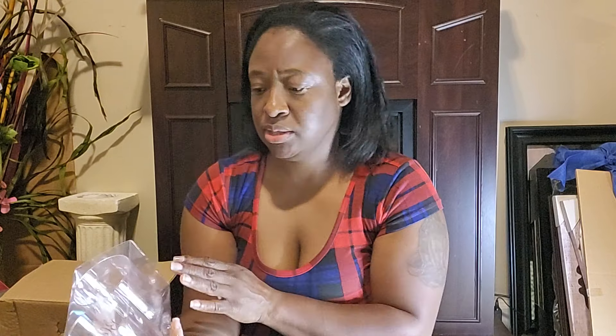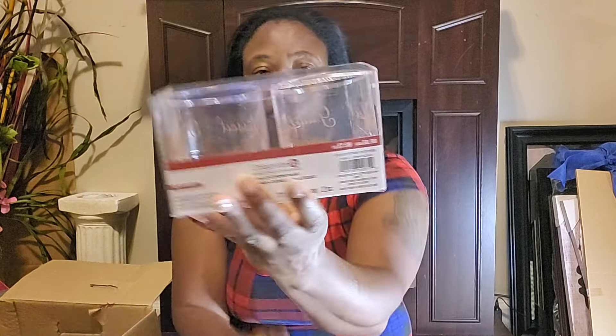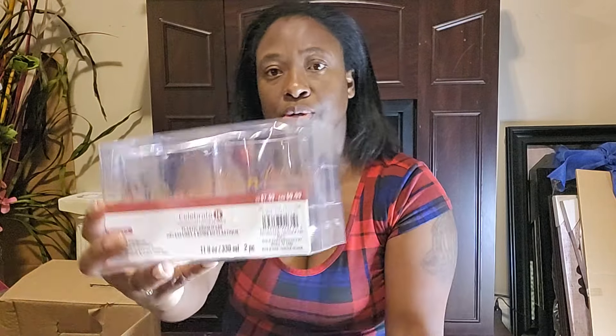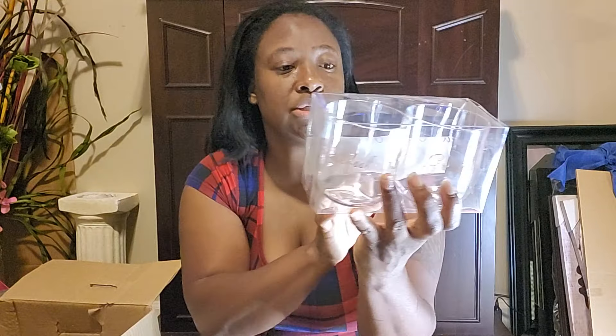I got some plastic wine glasses — these are Thanksgiving-related with 'Grateful, Thankful, Blessed' on them. There are two of those, originally priced at $7.99.